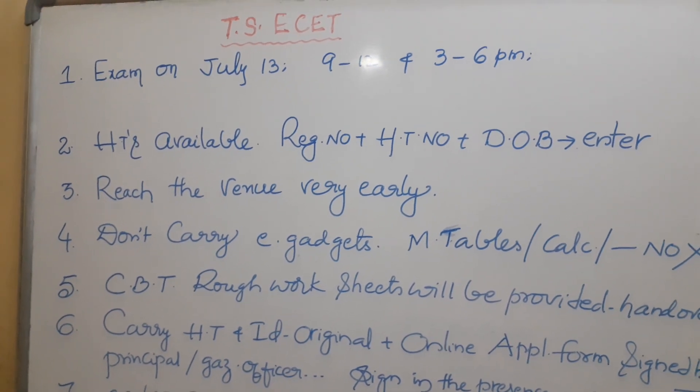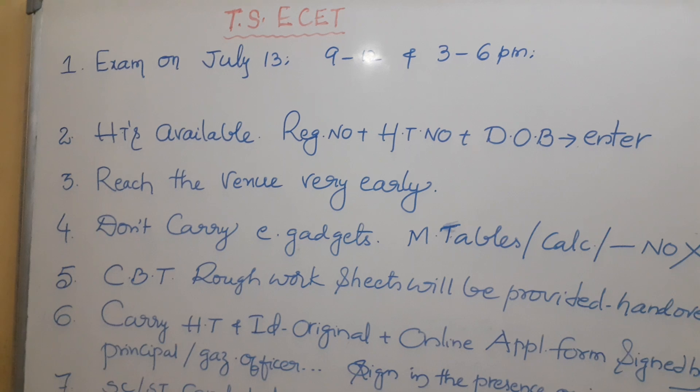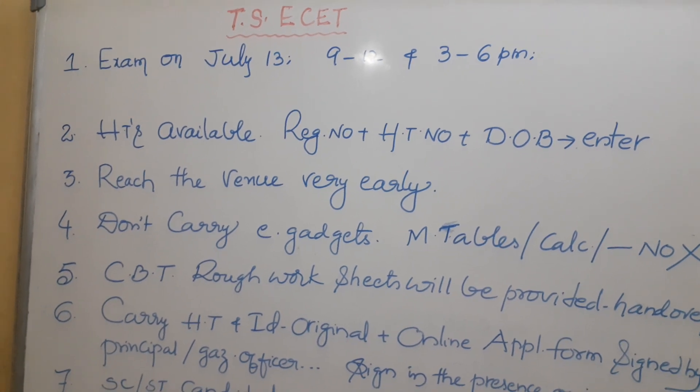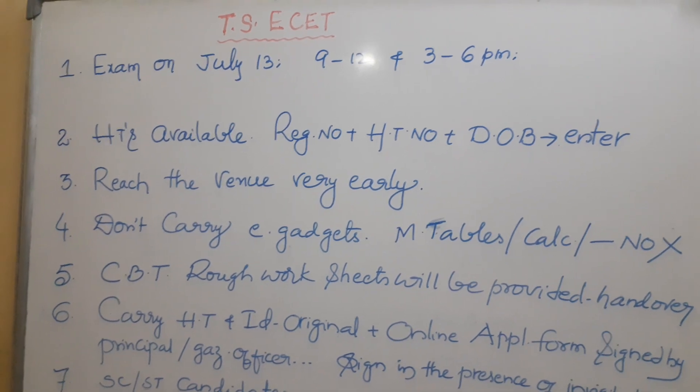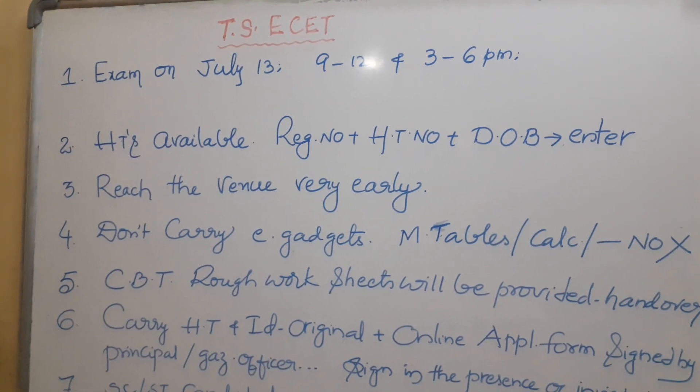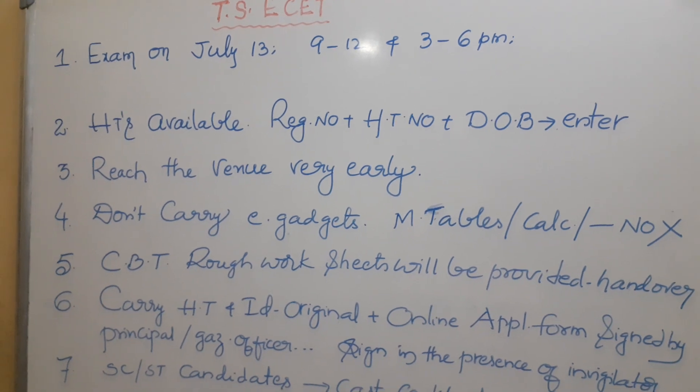Hello friends, welcome back to my channel. In this video, we are going to discuss some instructions given to the candidates who are going to appear for the TSE SET exam, which is going to be conducted on July 13.